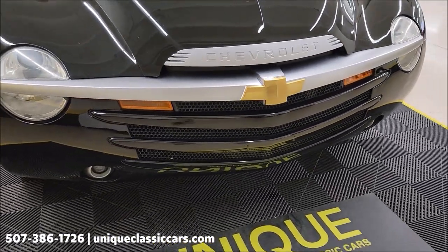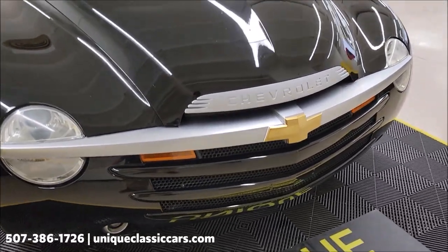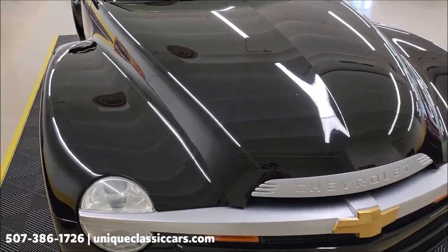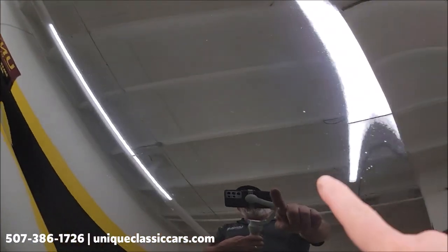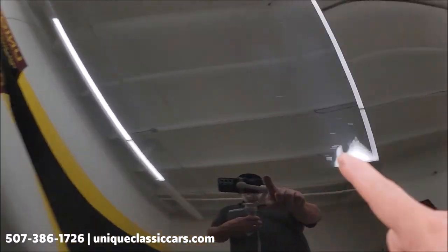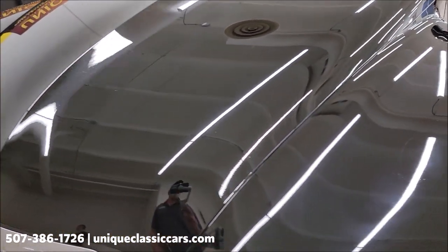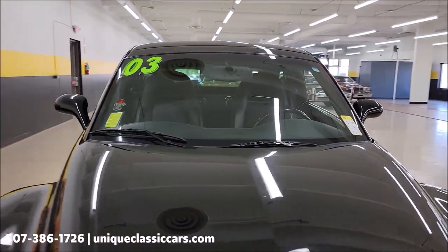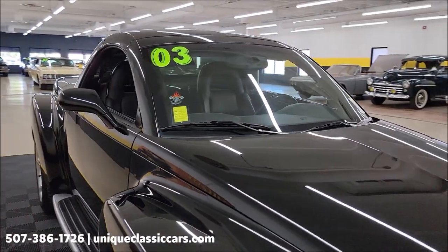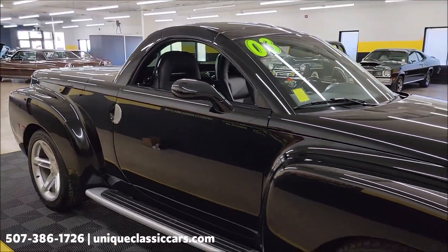AC does blow cold. Getting a good look at the front fascia now — as far as black goes, you're going to have a few imperfections here or there. The car has been driven a little over 38,000 to 39,000 miles. You'll see in the front just a few little chips, but they've been touched up by previous owners. Overall the paint does show well.